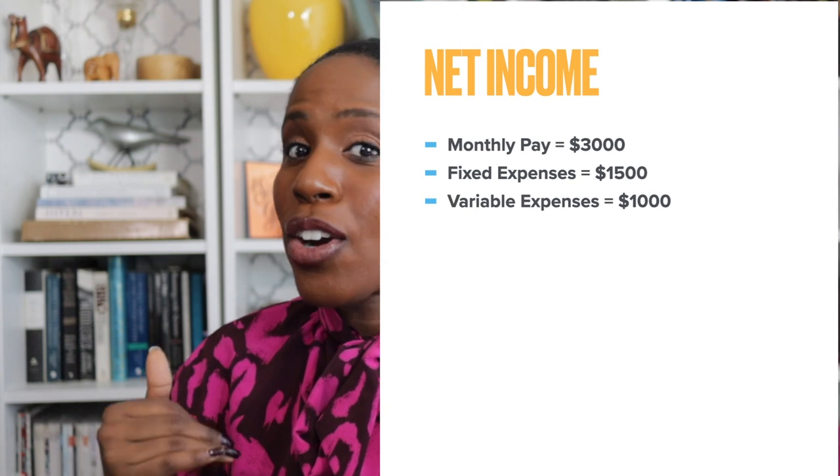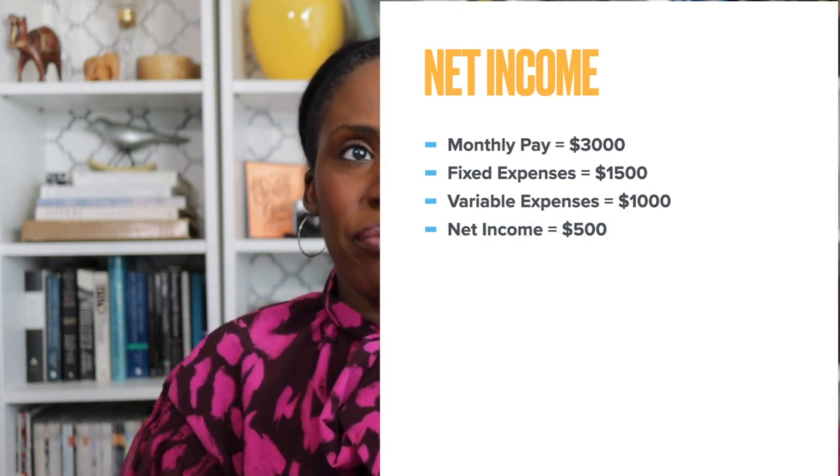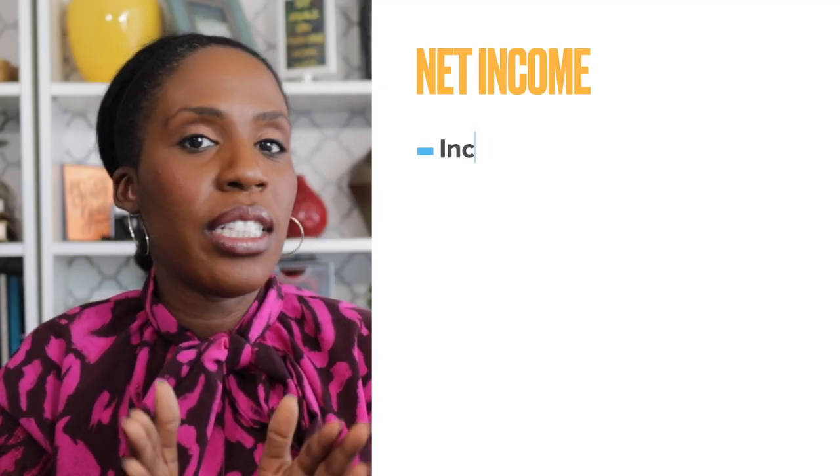Even when you're going for a loan or things of that nature, the banks may not be using those exact words, but they are testing those things when they're looking at your bank statements and your debt — they are looking to calculate your net worth. So you really should be clear on what these two numbers are.